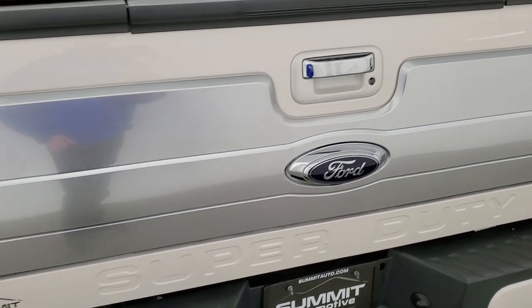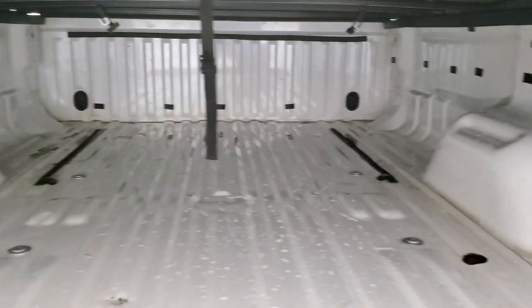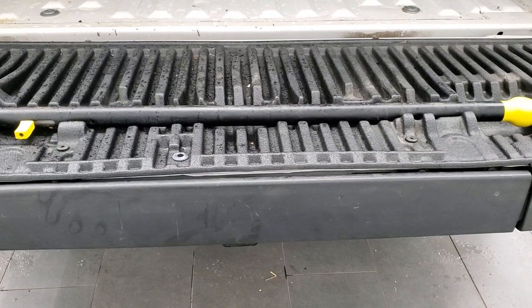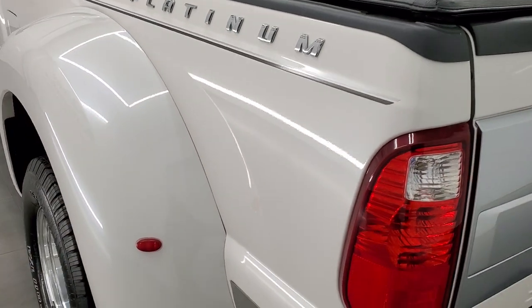The tailgate is in nice shape and it comes with a Trifecta 2.0 soft tonneau cover — no rips or tears on there. The bed is in pretty nice shape and it looks like it probably had a bed rug in it at one point. It does have the tailgate step assist on this truck. Tailgate shuts nice and solidly.